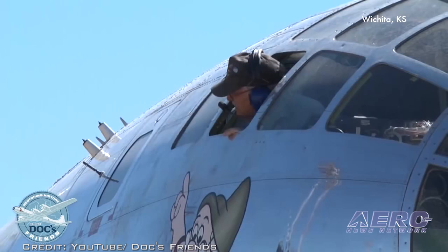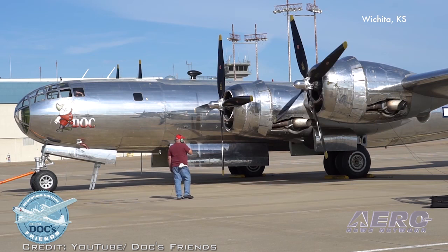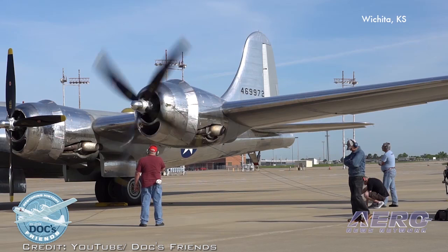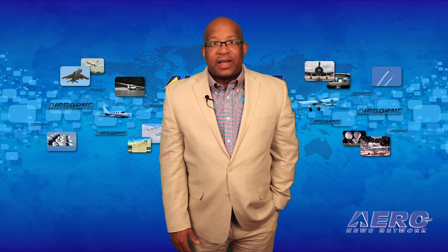In a blog post, Restoration Program Manager Jim Murphy says this is another one of the final steps before first flight. The actual timing for the first flight is dependent upon issuance of the FAA Airworthiness Certificate, approval from the U.S. Air Force to use the active non-jet use runway at McConnell Air Force Base as an operating home for Doc's flight testing, and the crew's overall comfort level with initial taxi tests and other ground testing. The restoration group, Doc's Friends, is anxious to fly the plane, but they say they're taking care not to rush it.